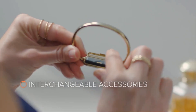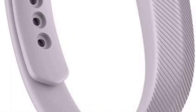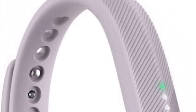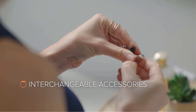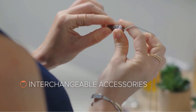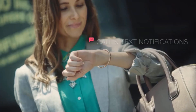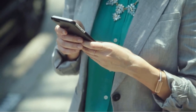Luckily, the Fitbit Flex 2 is highly accurate and can reliably track your steps, calories, and the distance you have traveled. It is also very durable and completely waterproof — considered life-proof — and can be worn in the ocean, swimming pool, or even in the shower. One of its best features is the silent vibration-based sleep tracker and alarm, which tracks your sleep quality with zero disruption.